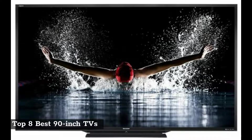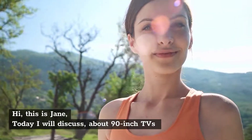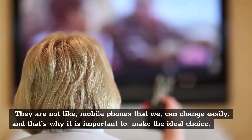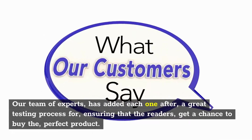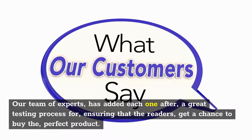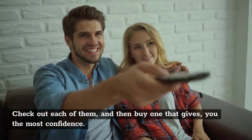Top 8 Best 90-Inch TVs. Hi, this is Jane. Today I will discuss about 90-inch TVs. Are you looking to buy a 90-inch TV but don't know which one to choose? They are not like mobile phones that we can change easily, and that's why it is important to make the ideal choice. Our team of experts has added each one after a great testing process for ensuring that the readers get a chance to buy the perfect product. Check out each of them and then buy one that gives you the most confidence.